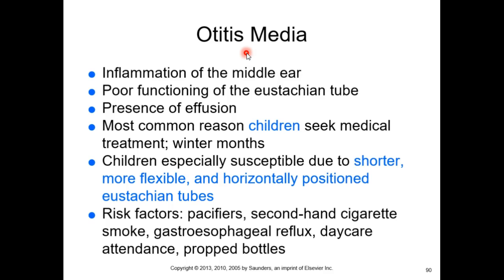In children, the Eustachian tube is more horizontal and much shorter because of the size and shape of the head, so the nasopharynx is right next to the middle ear. The infection just passes back and forth, which is why kids get recurrent ear infections over and over again.